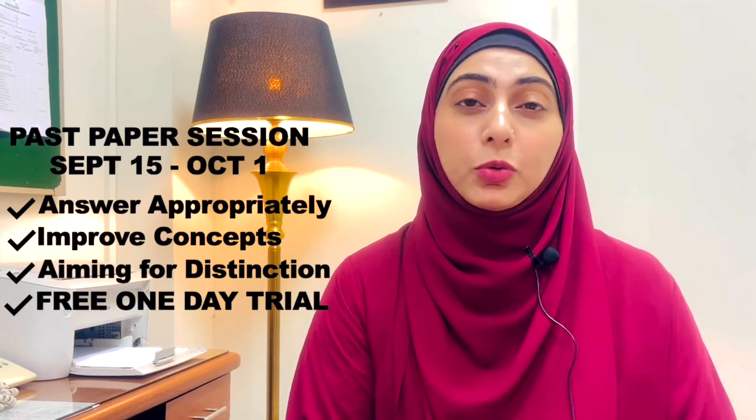If you're still confused whether to join the past paper session or not, let me tell you that we are going to have a free first-day trial. You can join and see if it is helpful for you. We are also going to offer that first day free on YouTube so that everybody can see how we are going to go about paper discussion.